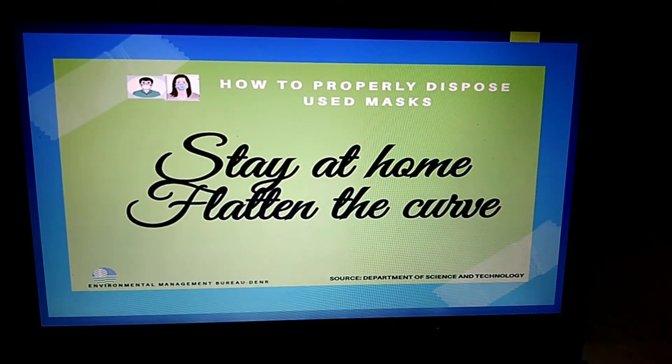The last part of my infographic is how to properly dispose of used masks — stay at home, flatten the curve. It was from the Environmental Management Bureau of DENR. A flatter curve is created by a more gradual increase in the number of cases per day and a more gradual decrease over a longer period of time. The number of people impacted might be around the same, but the difference is the number of cases that occur at one time. We should face this together, just stay at home, stay safe always, eat healthy food, and do some exercise.